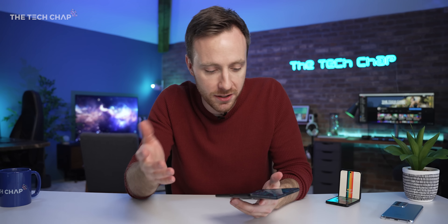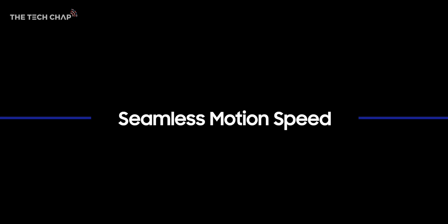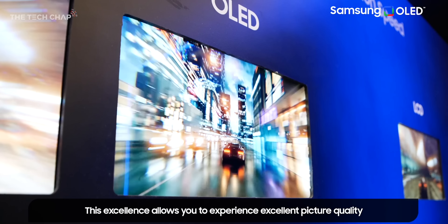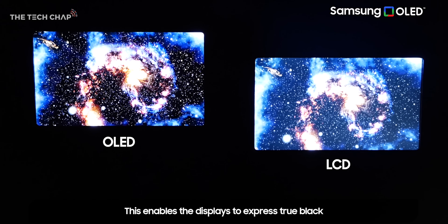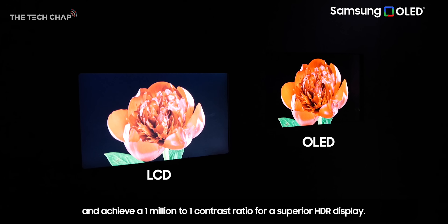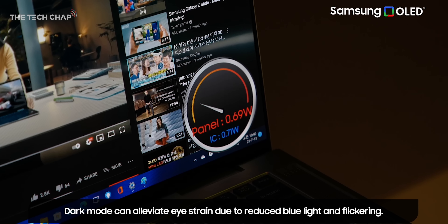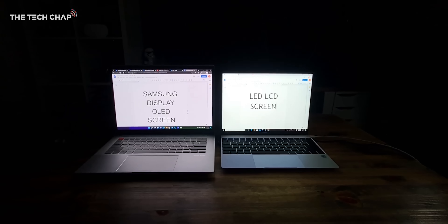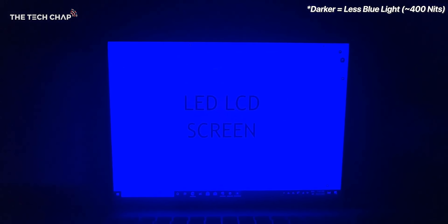And of course there are the inherent advantages of OLED over traditional LED LCD, including faster response time so we see less motion blur — important for gaming — the near-infinite contrast of the self-emitting pixels which gives us those inky true blacks and rich colors, a boost to battery life if your phone or laptop is in dark mode, and reduced harmful blue light emission, which is better for your eyes and your brain.